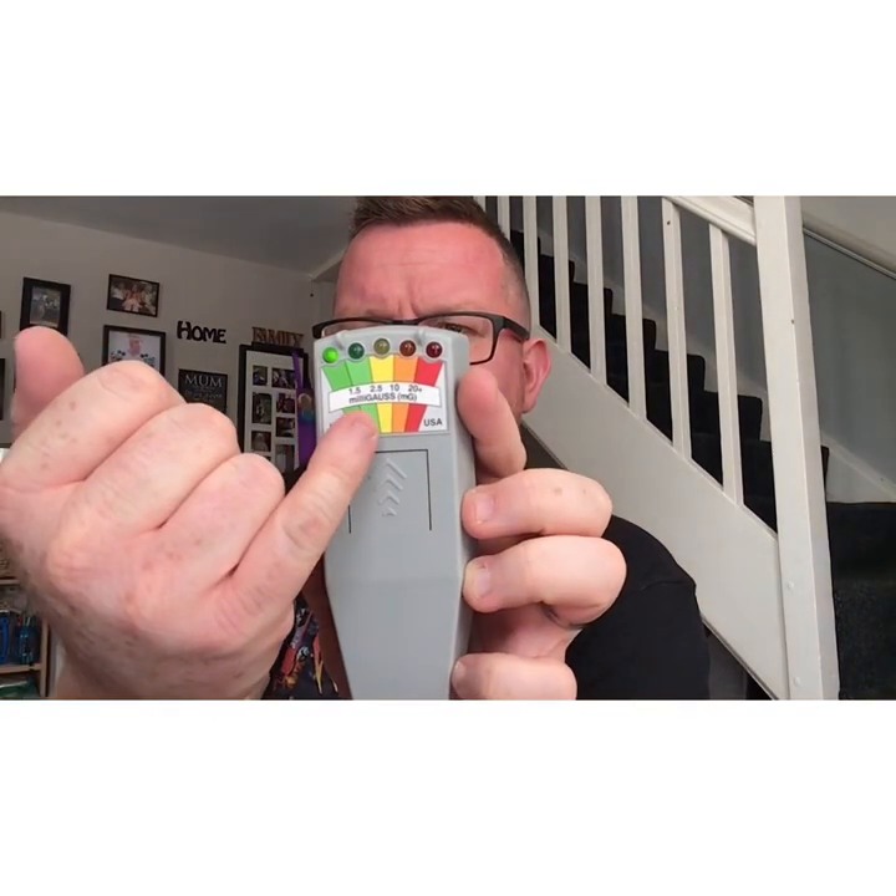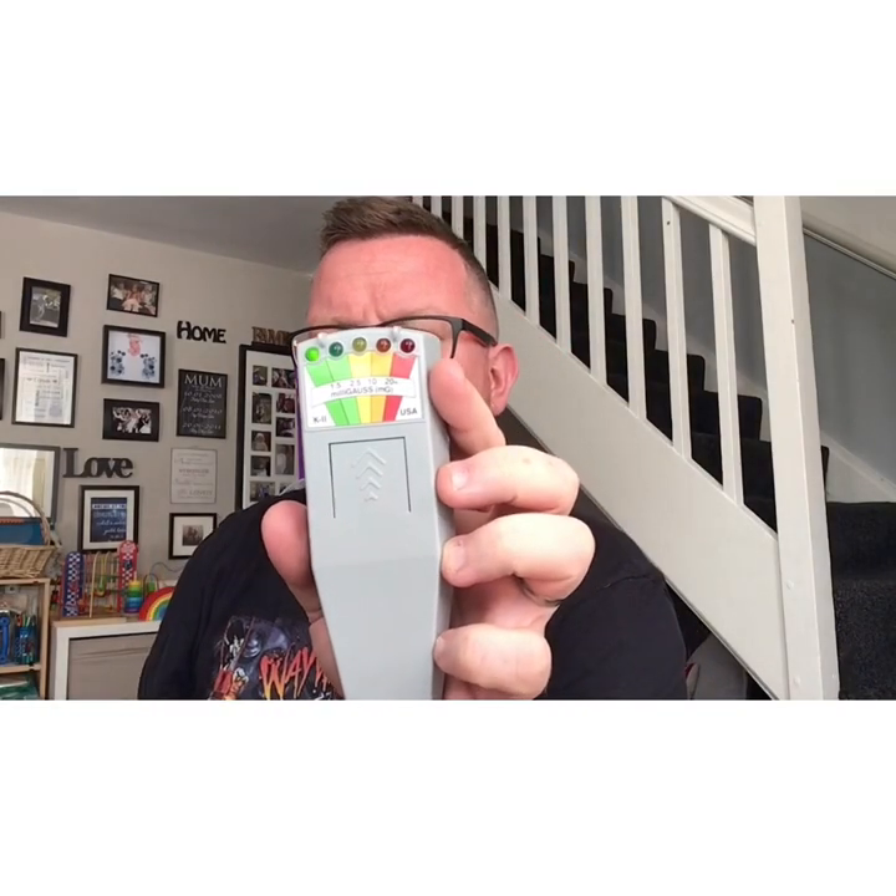These are electromagnetic meters. This is the original K2 meter. You turn it on, it measures in milligauss up to over 20 plus. You ask spirit to come towards the device and its electromagnetic energy is meant to manipulate the lights. I have seen it go up to red, but these are easily manipulated — put it next to a microwave, a TV, or a tumble dryer and it shoots up to red. So you have to debunk and make sure there are no electrical sources nearby.